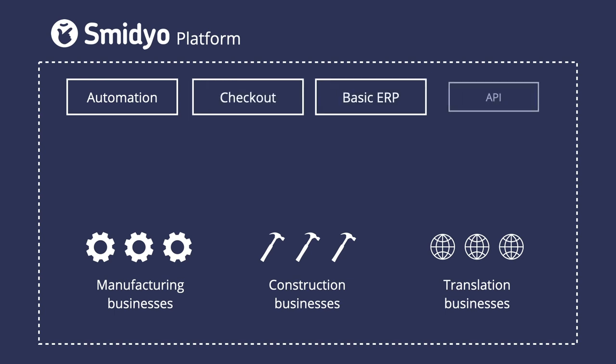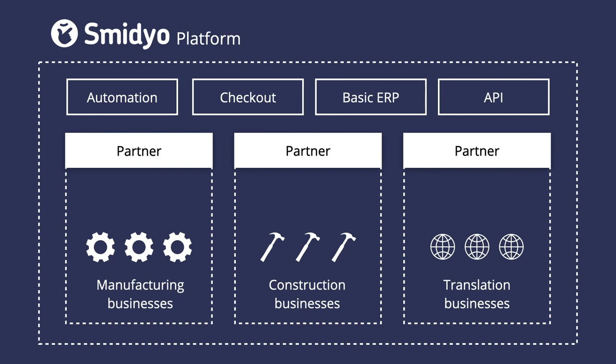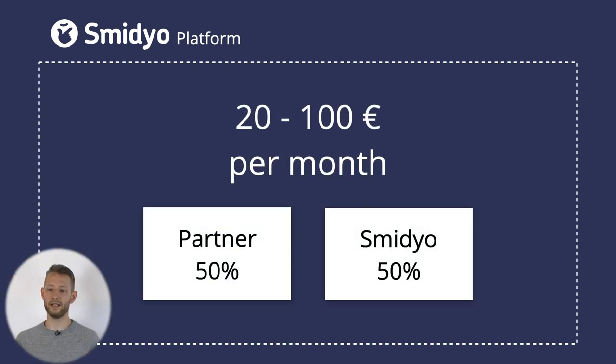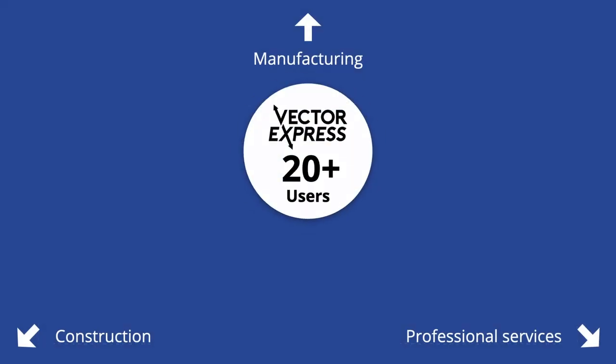The platform can be thought of as a toolbox for automating service businesses — we provide automation, checkout, basic ERP, and even an API, but do not ourselves provide a pre-made solution. Our sales model is based on implementation partners who implement Smidio in specific verticals. By offloading industry specifics to the partners, it allows them to focus on support and allows us to focus on the core platform. Businesses pay between 20 to 100 euros per month, which we split 50/50 with partners.